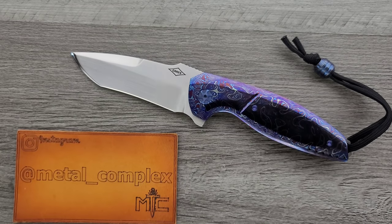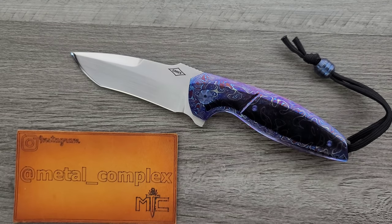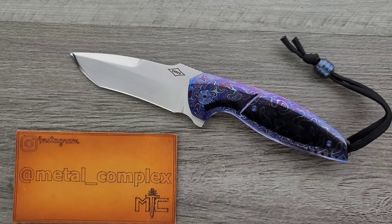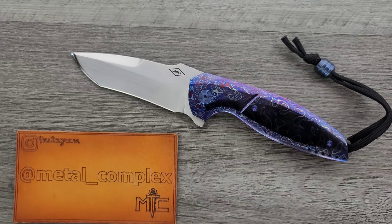Before we get started, if you have been around on my channel for a while, you know the drill with stuff like this. This is a custom knife, and depending on who you talk to in the knife world, people have a different definition of custom. Some people will say it can't be custom unless it's entirely handmade. You'll have other people say there are some machine-made elements combined with handmade work and expensive materials. Custom knives are not mass produced — not even made in small batches. They're made one at a time to spec.